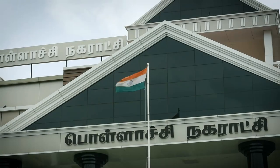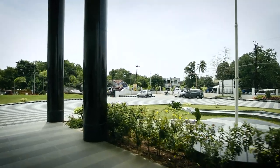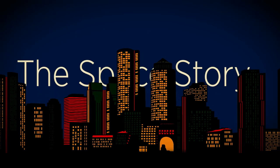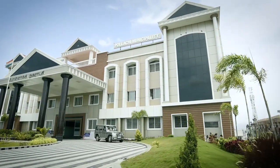The Polachi municipality building at Polachi in the Coimbatu district of Tamil Nadu is a landmark and pride of the town. It is unique among the municipalities of Tamil Nadu. The single point brief for the team was to build a landmark for the city — a landmark building in terms of both beauty and size.